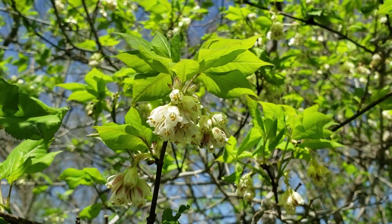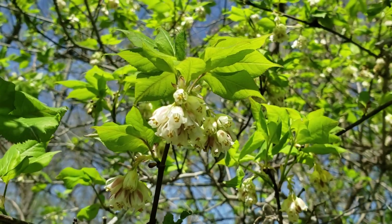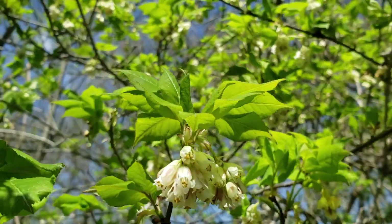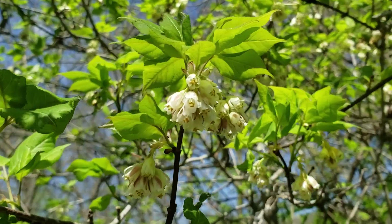Bladder nut is typically a relatively small to medium-sized shrub that we find in moist soil areas. Here we're kind of on the edge of a little creek and you can see it produces these really attractive little white to yellowish white clusters of bell-shaped flowers.